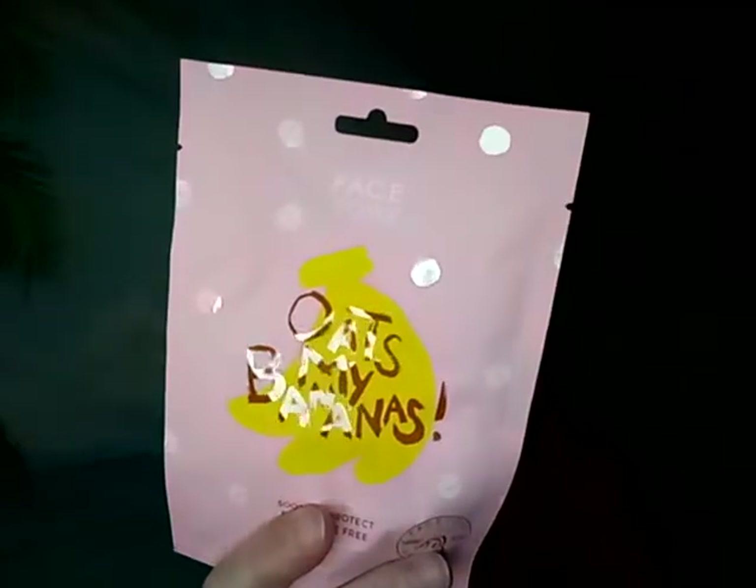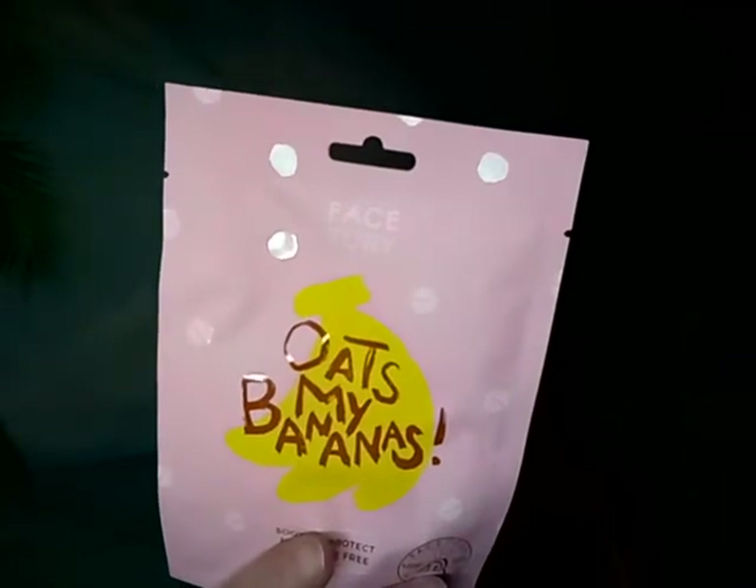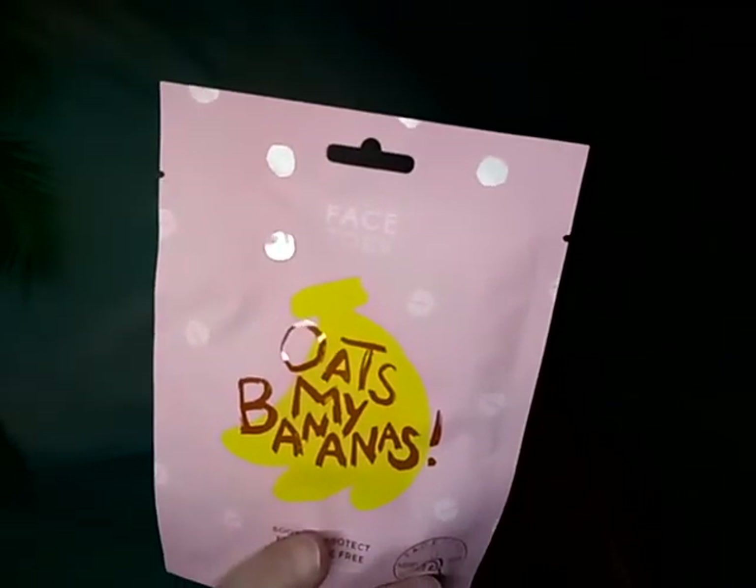Next I got my Face Story box — this is what we got this month. They give you a little pamphlet that tells you the price and everything. The first item is a sheet mask — it's the Oats My Bananas face mask, which is a calming glow mask, and it's $3.50.